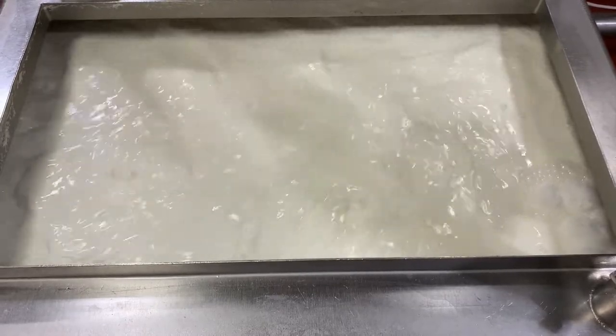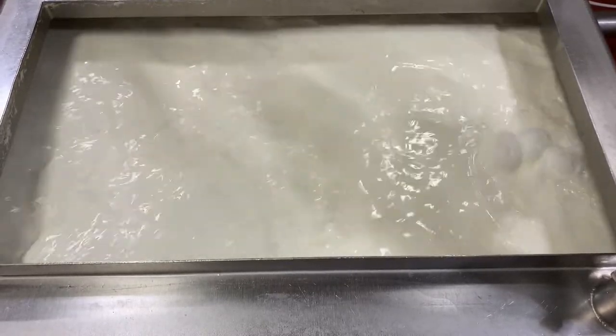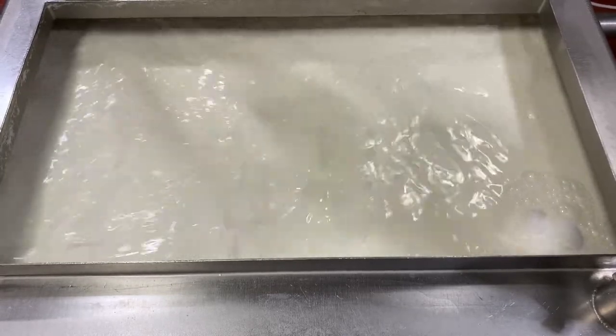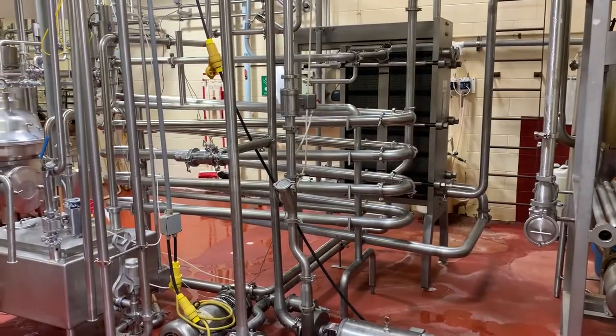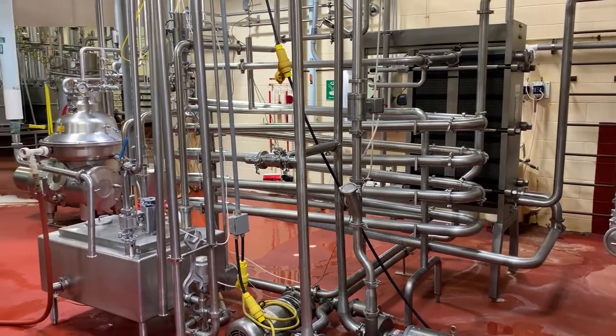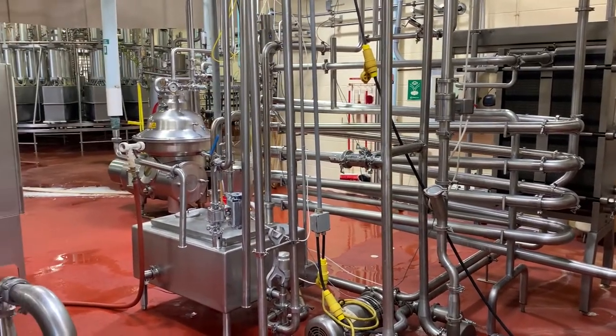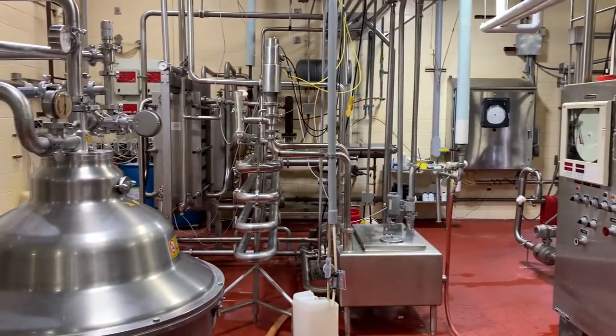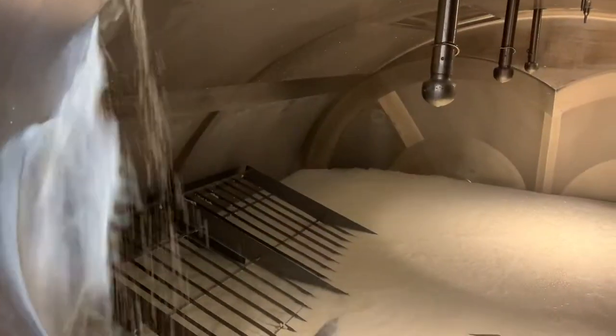The milk is pumped from the silo into a balance tank and is run through a milk separator. This removes some of the fat from the milk, allowing us to achieve the proper fat to protein ratio needed for our cheese type. It then flows through a pasteurizer, where it is heated to 162 degrees Fahrenheit and held in holding tubes for 15 seconds, killing off unwanted bacteria.